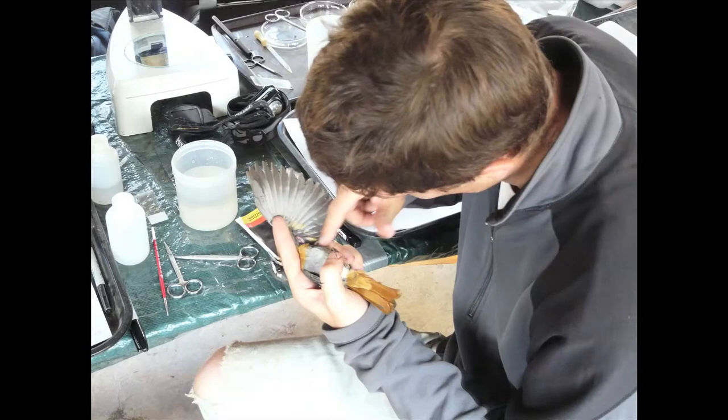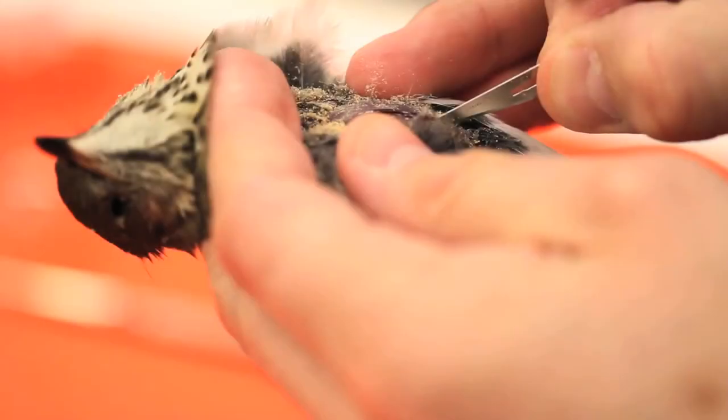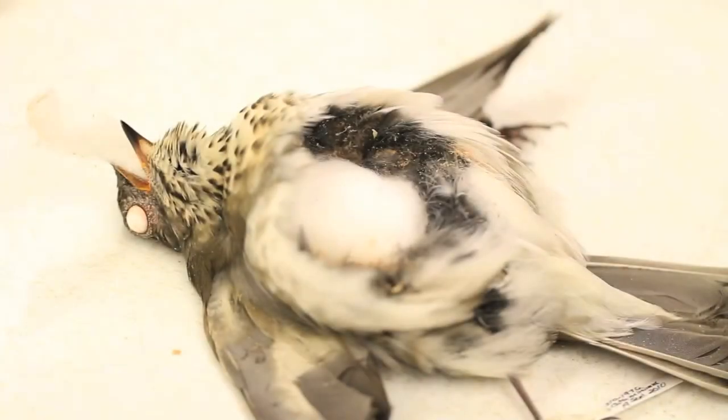The specimen then goes to the preparator, who is going to prepare the bird specimen by actually skinning it. The way you prepare a bird specimen is to make a little incision on the chest, and then you can basically pull the carcass from the skin, leaving the skin intact. You cut certain bones, and then you've got the body separated from the skin, and the skull is also partially taken out — we leave a piece of the skull in a typical bird skin. Then you fill it with cotton: first a stick with a lollipop of cotton on the end that sits in the skull, then a cone-shaped body of cotton, and then sew it closed.